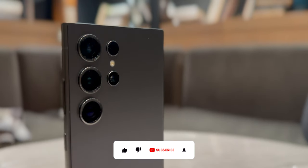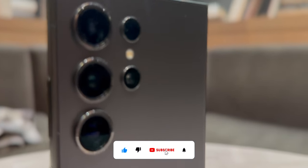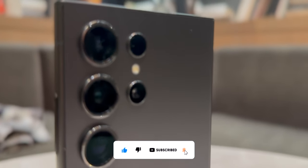Well, that is it for today, guys. Don't forget to like, comment, subscribe, and ring that bell icon. As always, have a superb day and thanks for watching.